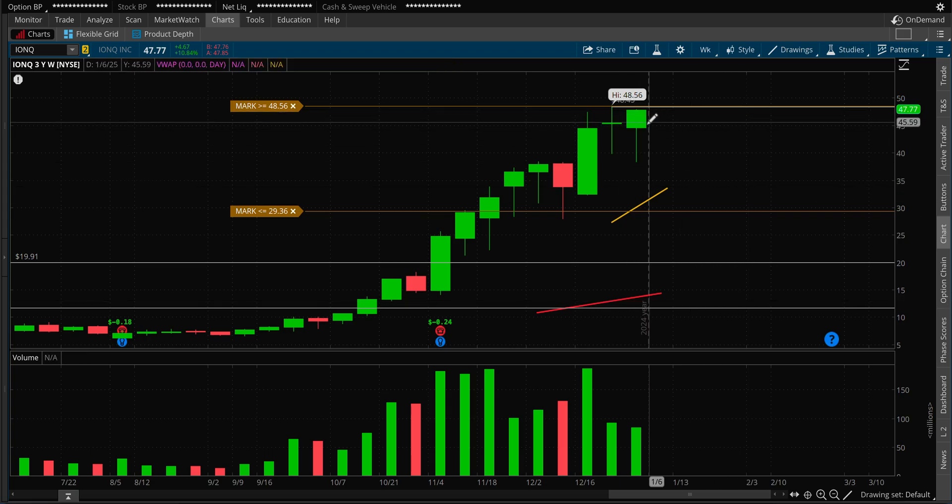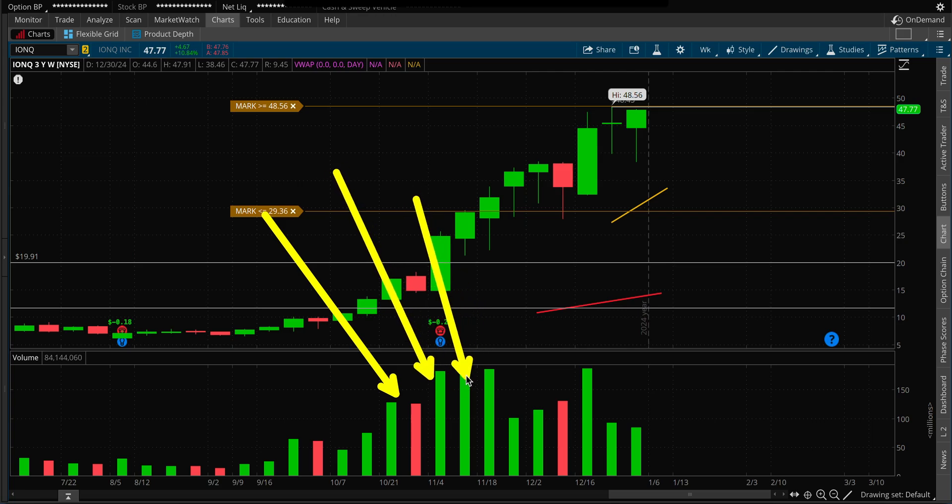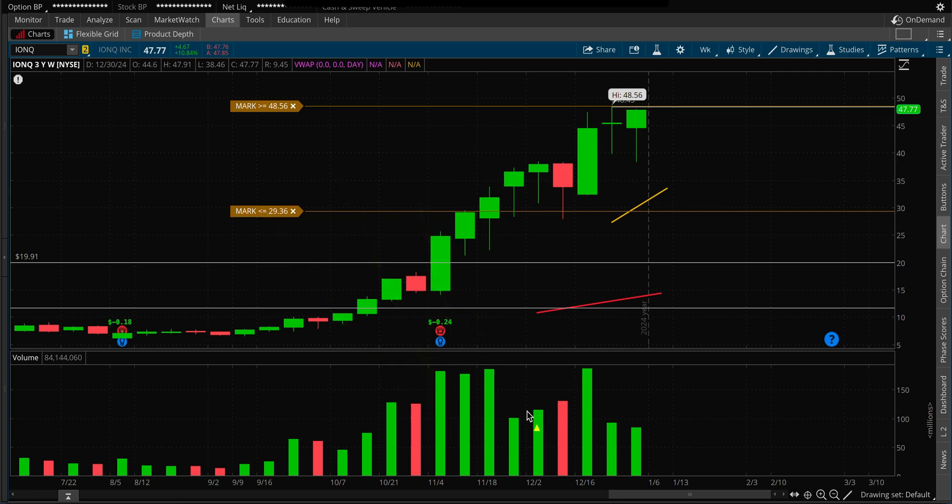Today's move was a little unexpected for me because I thought it could just chop around — it was coming down on a daily. Pay attention to the volume: it pushes with very high volume up until 35, then volume disappears and it just chops around. Then all of a sudden volume comes in and it breaks out all the way to the 46 level. Then again, as soon as volume disappears — last two weeks, pre-Christmas and pre-New Year — volume was twice lower than during the times the stock was moving higher.